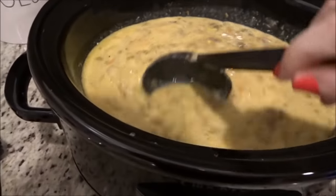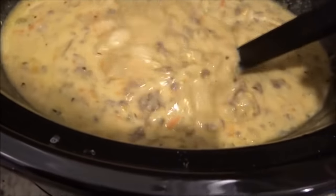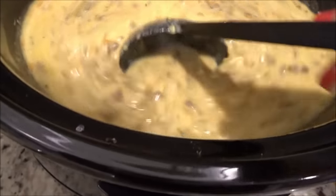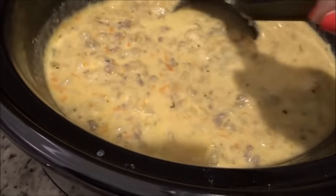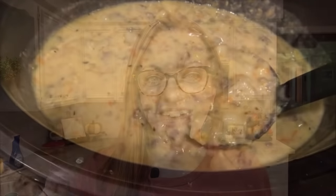It's been 30 minutes and it is done. Look at that — it's so good. It really is just like a cheeseburger. It's so great. I didn't make anything else to go with this tonight; it is just a soup night, so let's eat.